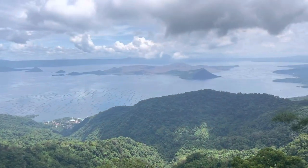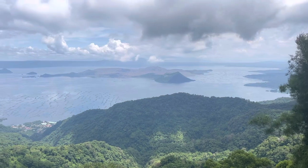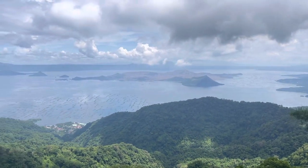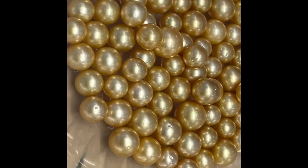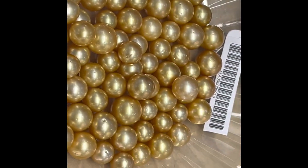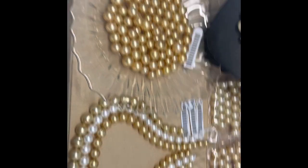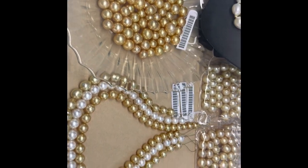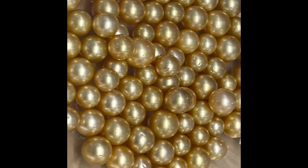Hello everyone! Today we are in the Philippines and we will visit a few stores and check the South Sea Pearls. South Sea Pearls can be found not only in the Philippines but also in Myanmar, Australia, Indonesia, and Polynesia. But today we are filming from Manila and we will check a few stores which offer these beautiful pearls for sale. Let's go!